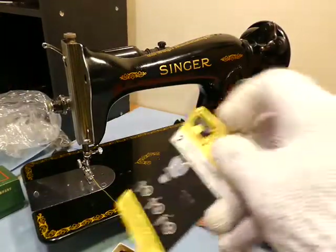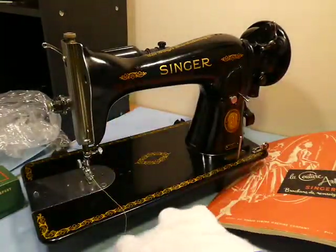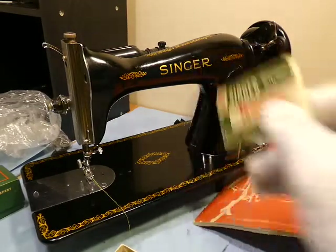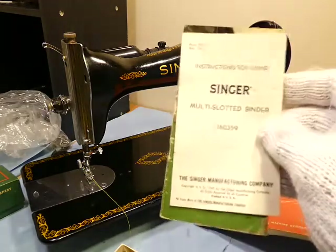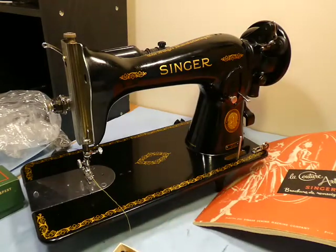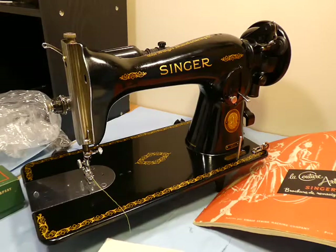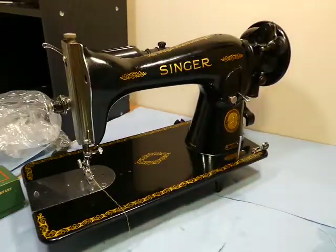In here we have a needle threader — you got two of them for 30 cents back then apparently. There are some more templates for the buttonhole, and instructions for using the multi-slotted binder, so we know we've got a multi-slotted binder. There are some other little accoutrements in there, but we won't spend a lot of time with the old accessories box.